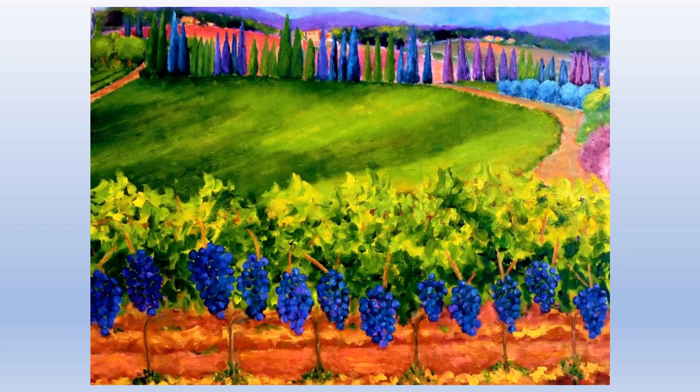This beautiful panoramic Tuscan vista is from the winery Vidion of Caparzo, which is in the Montalcino area — literally about four kilometers, or two miles, from Montalcino. It's very close to Pienza, about 20 kilometers or 12 miles. Siena is about 40 kilometers and 25 miles, and it's about 80 miles from Florence.